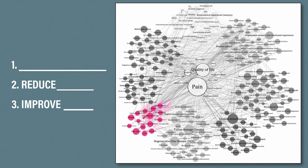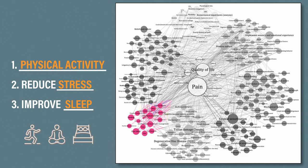Instead, focus on addressing one or two of these factors which are in your control. For example, engaging in regular physical activity, reducing stress, and improving sleep are low-hanging fruits that can have a tremendous impact on both pain and function.